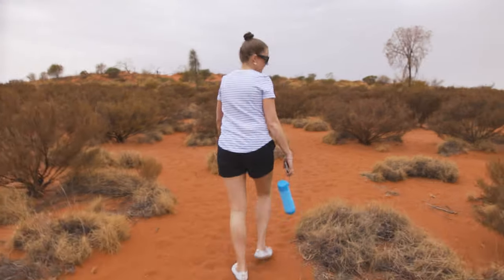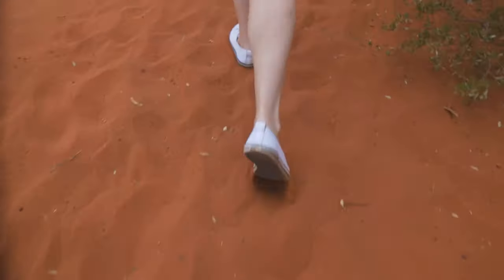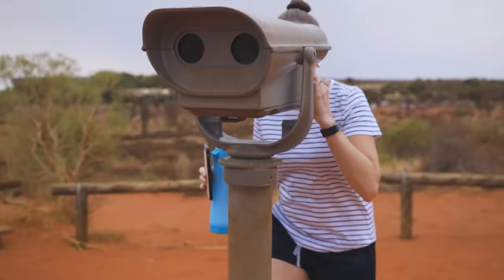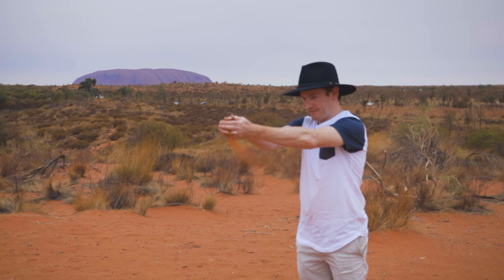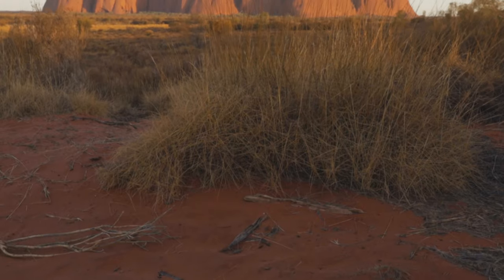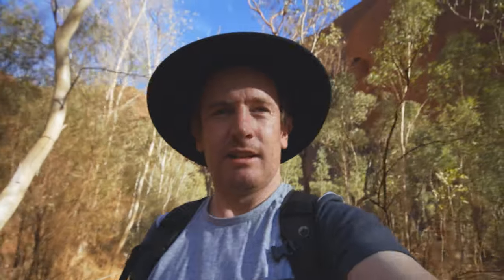Where are we going? To the dune top. It's a spectacular place out here, and luckily we haven't had many flies. You might see a few around my face now, but in general we've been pretty lucky.